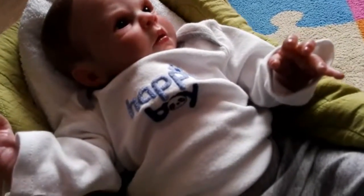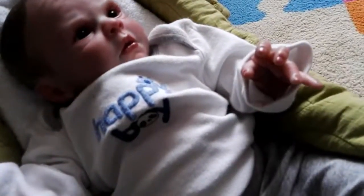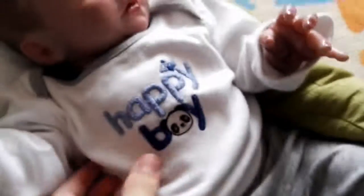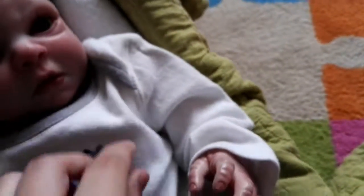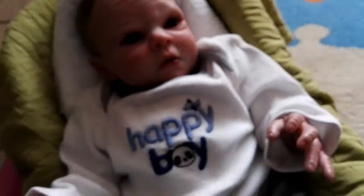He's wearing this Gymboree — I don't really know how to pronounce it. You can call it however you want to call it, but it says 'Happy Boy,' and the O is a panda, which I think is really cute. You can't see it guys — it's Gymboree, it's 0-3 months, and it's a bit big on him because he's not 0-3 months, he is newborn size.